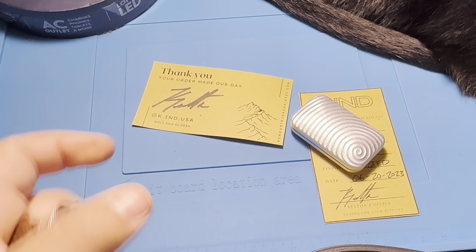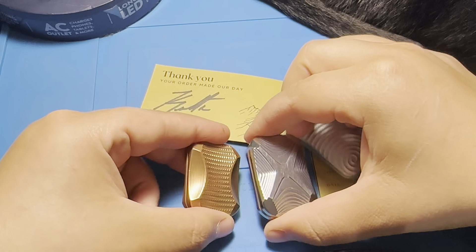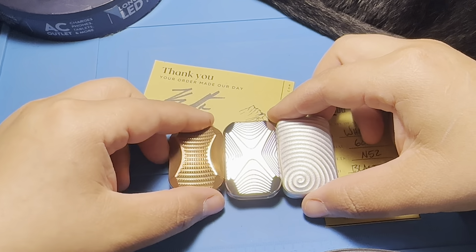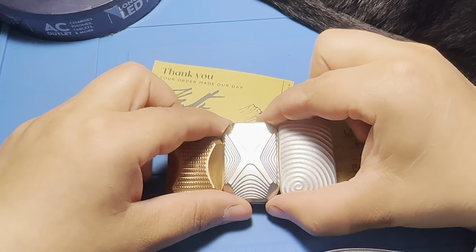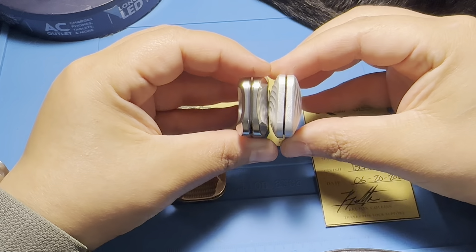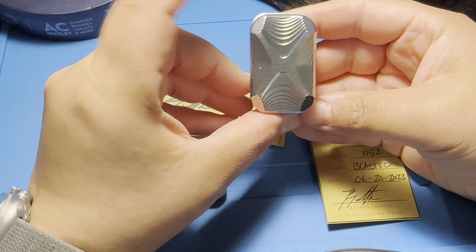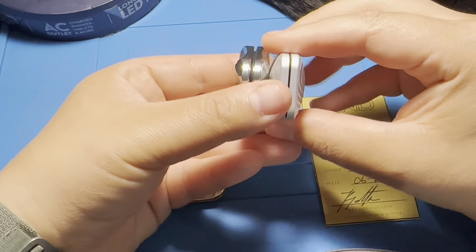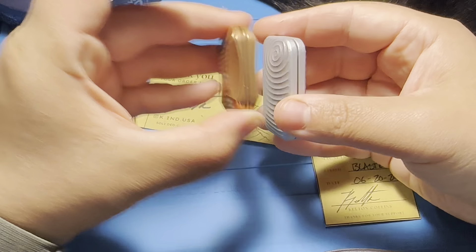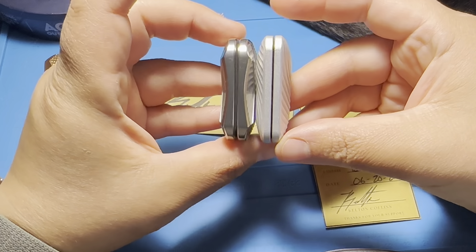I've got a Toad X and then I've got a regular Toad. Size comparison - bigger than both. About the same length as the Toad X. Actually it's very similar in size to the Toad X. So that's a three-click. I guess we would probably want to compare it to the Toad X. It's just a little bit longer.